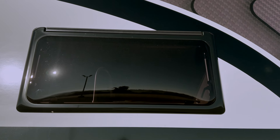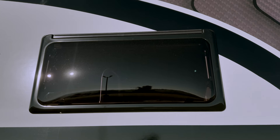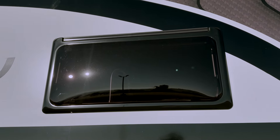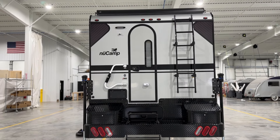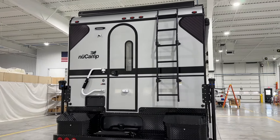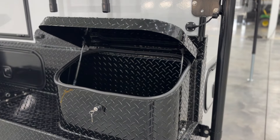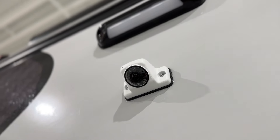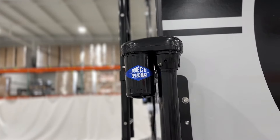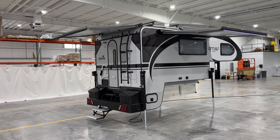New to 2025, all NuCamp models feature tinted windows, offering enhanced privacy inside the cabin. At the rear, the Cirrus 920 is designed for convenience and durability. It features a heavy-duty bumper with two lockable storage compartments, a rear observation camera for easy maneuvering, electric jacks for stability, and both rear and side electric awnings for shade and comfort.